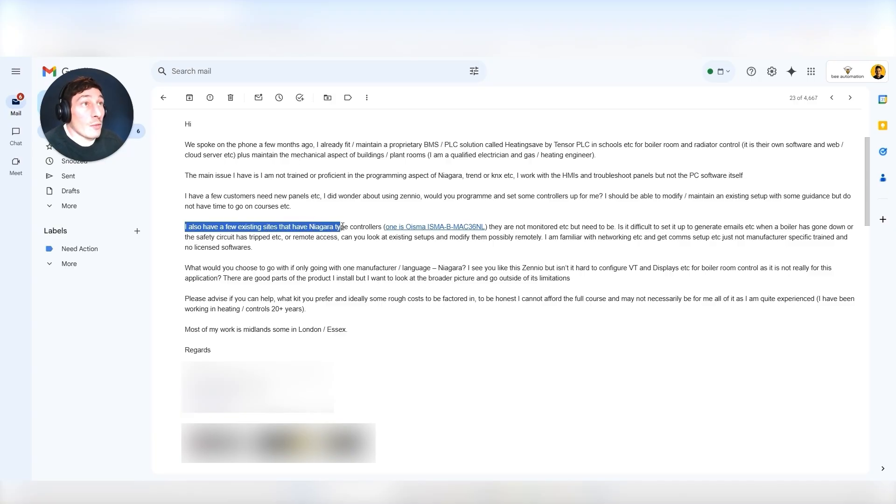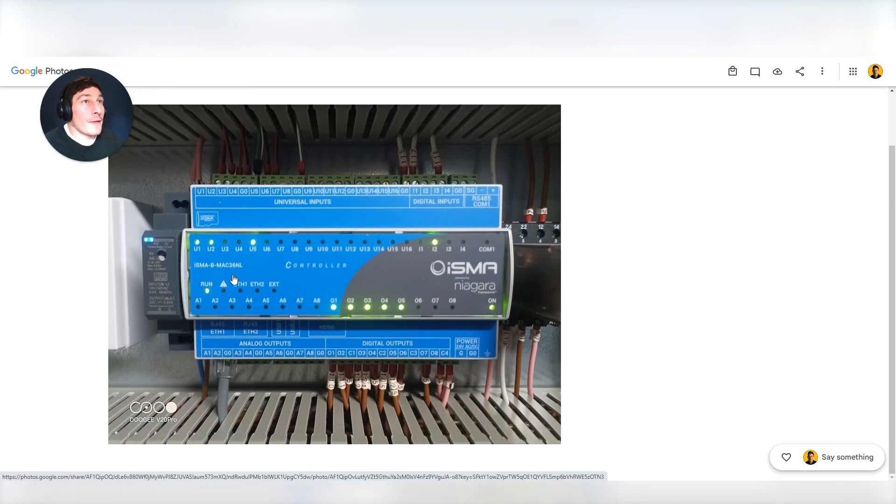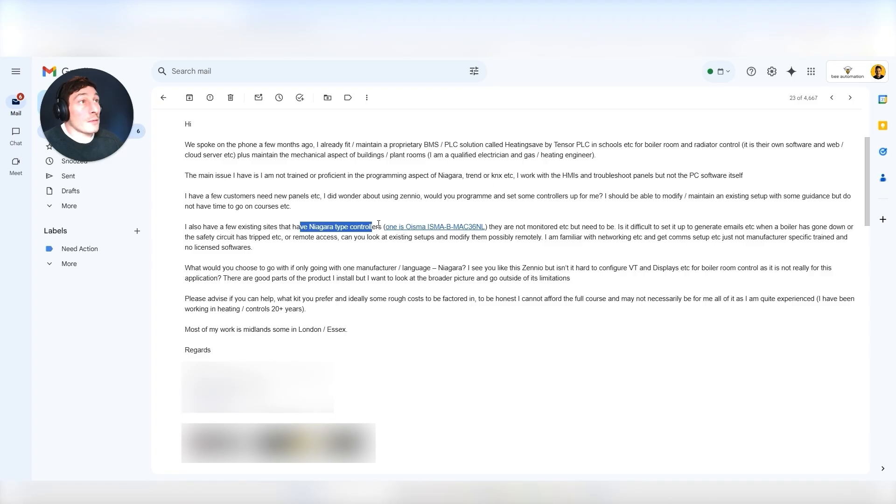'I also have a few existing sites that have Niagara-type controllers' — the Osma or ISMA controllers. These are really good controllers, similar concept to Trend but you can buy them from anywhere and then use Niagara to program them. They're becoming extremely common in BMS because they're not closed off — you don't have to be a Trend engineer to access them. You can buy these controllers from pretty much anywhere, and if you've got Niagara training you can program them. They're affordable, reliable, and lots of people speak highly of them. 'They are not monitored but need to be' — so there's no external monitoring happening.